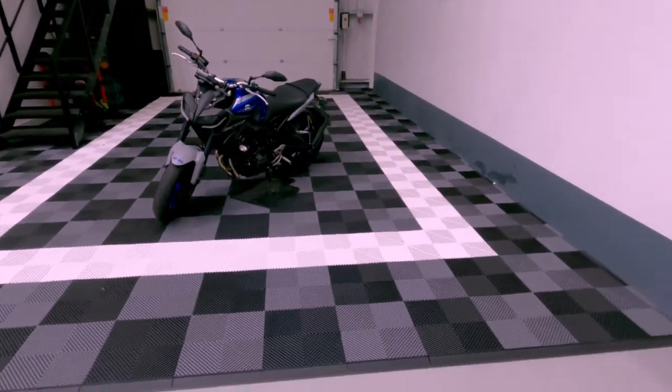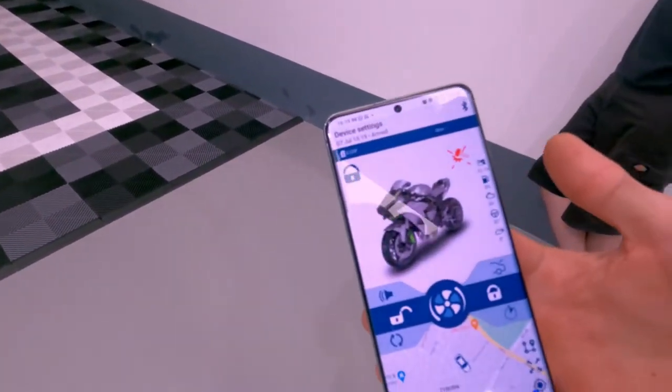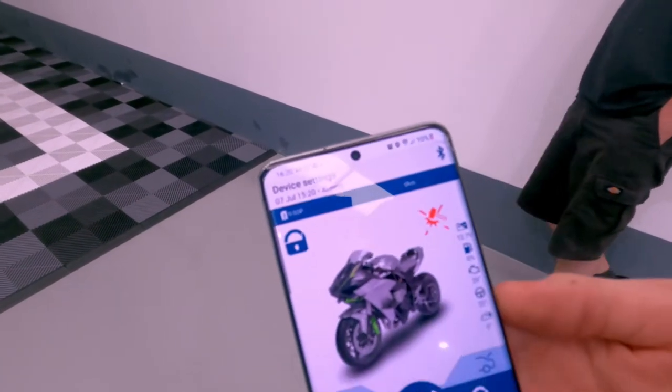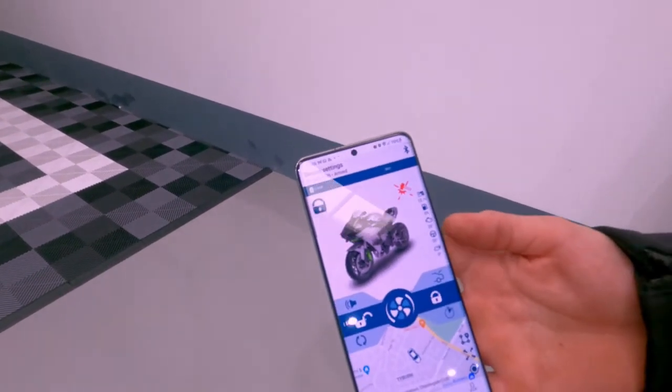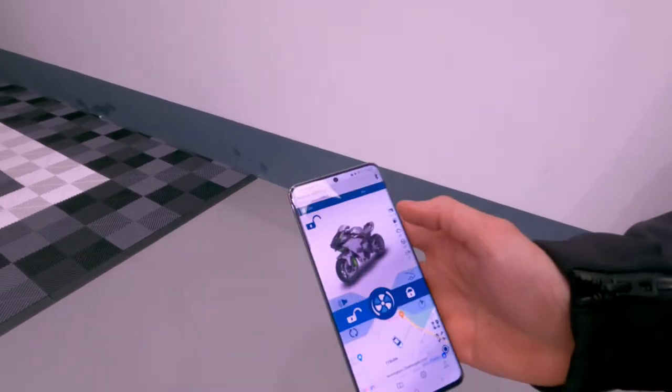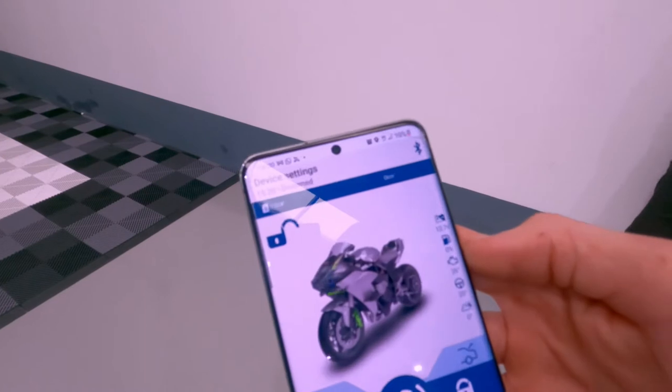The app's also got a tracker on it, so I'll quickly show you the app on the owner's phone. Here's the app - it shows you his bike, and it's actually showing that his worn-away sensor's gone off. We can actually arm and disarm it from here, so we'll disarm it now. There you go, that's disarmed the bike and it shows you it's disarmed.